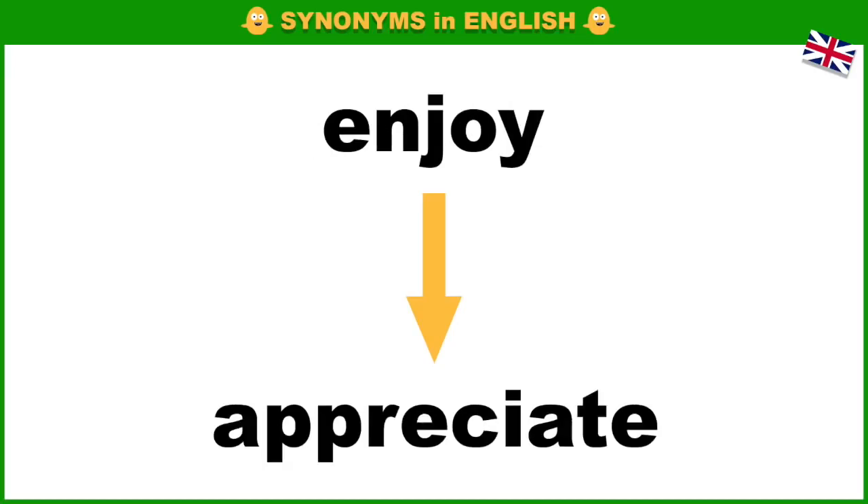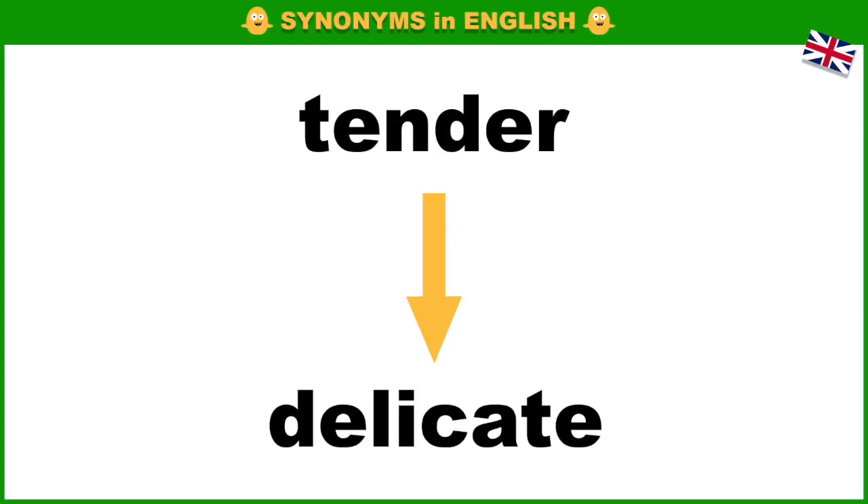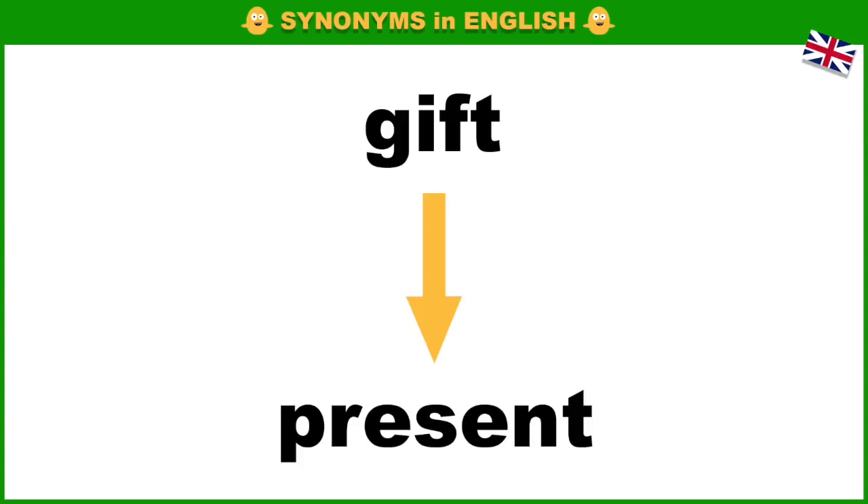Enjoy, appreciate. Tall, high. Tender, delicate. Gift, present.